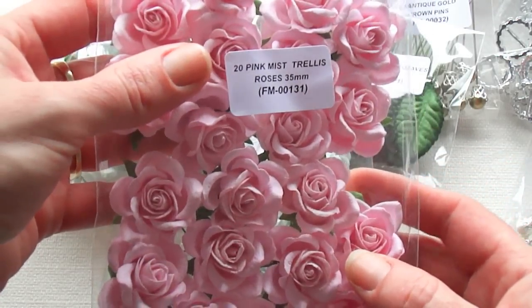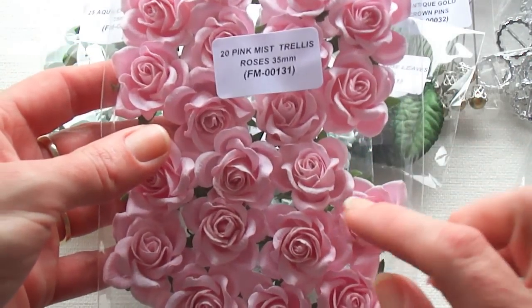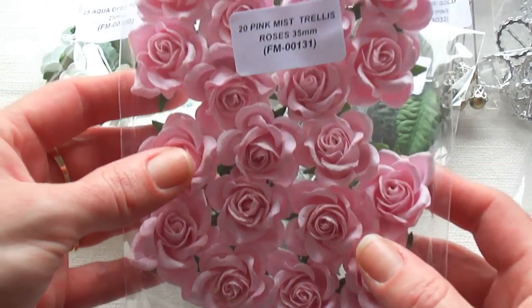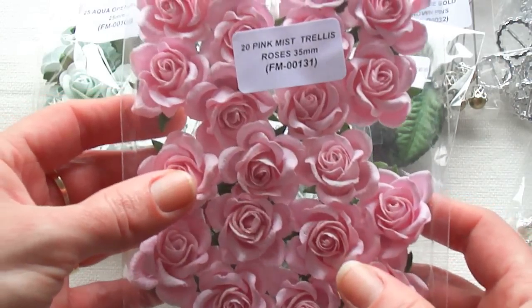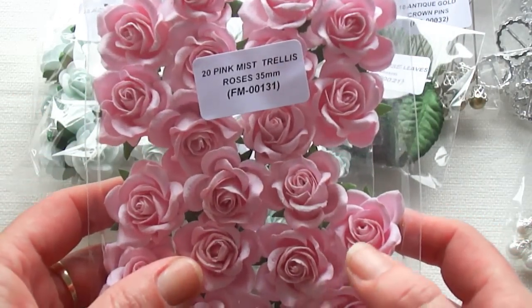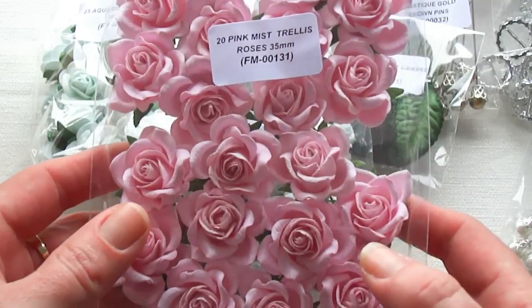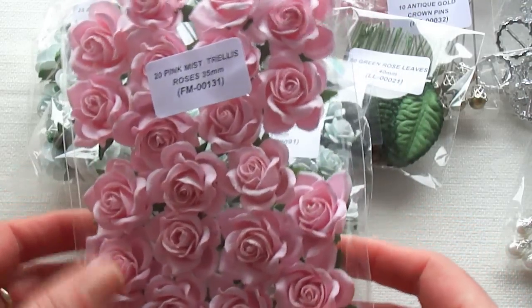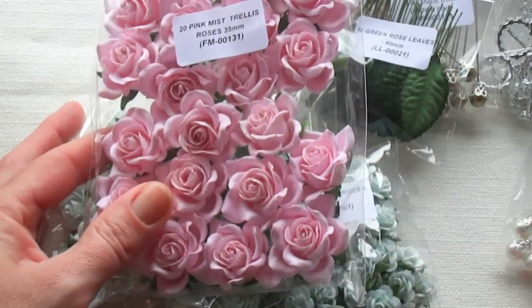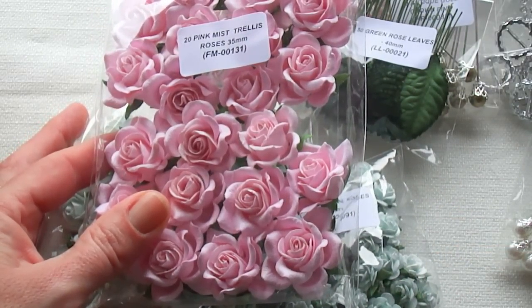Then I got the pink mist trellis roses in 35mm. It's the first time I ordered these and I really think they're gorgeous. I've had open roses from Wild Orchid Crafts before in different sizes, but this is the first time I have the trellis roses and I'm really happy with them. So I'm going to have a lot of fun with my goodies — it's not such a big order but I'm very happy with it.